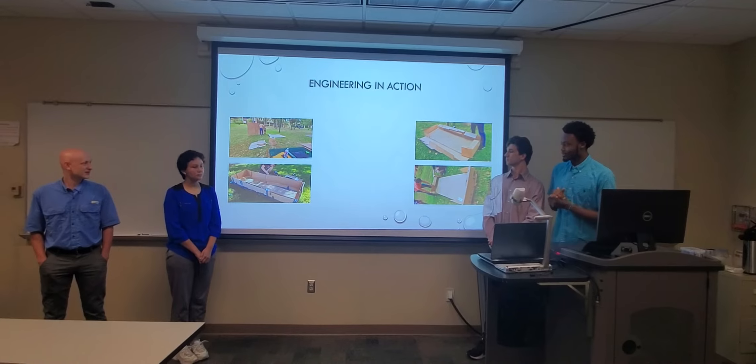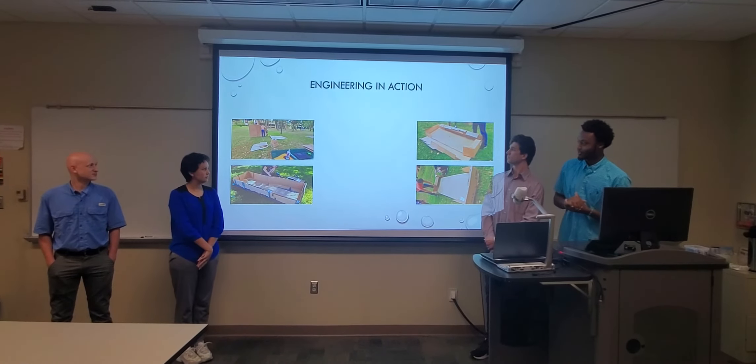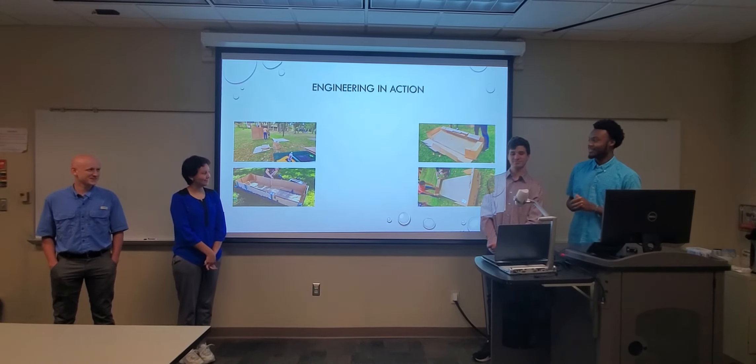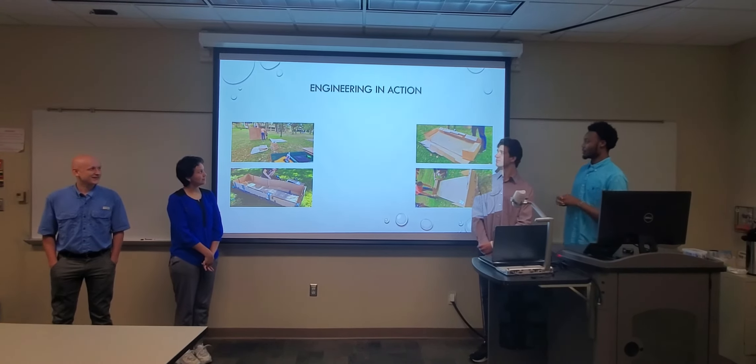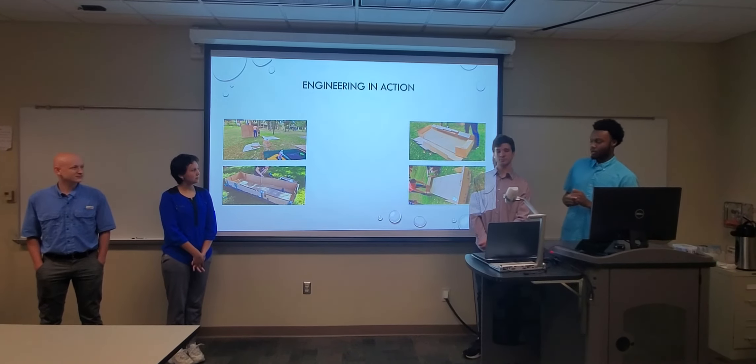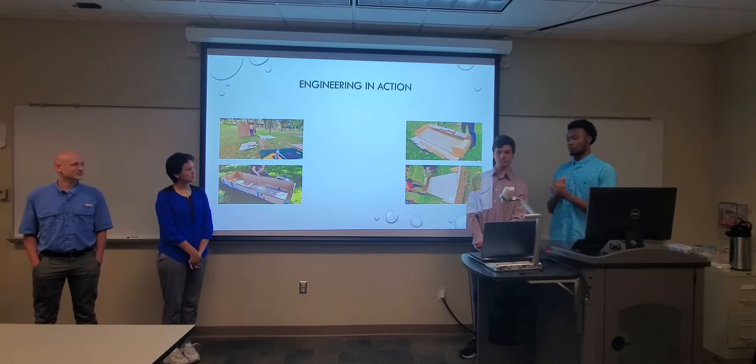This is our initial testing, which was pretty rough, but we got through it. Most of the initial testing was us trying to build the base and the walls surrounding it to make it more durable.